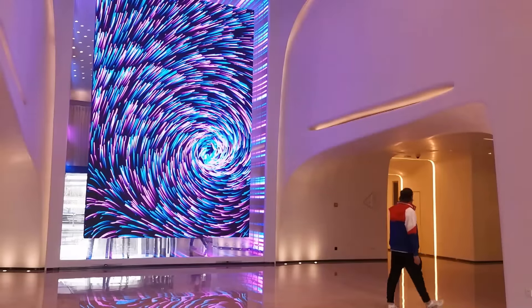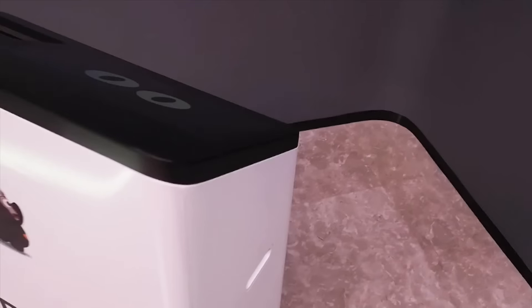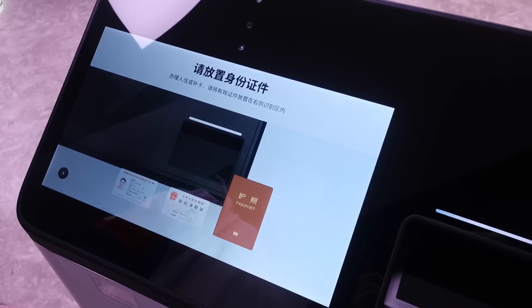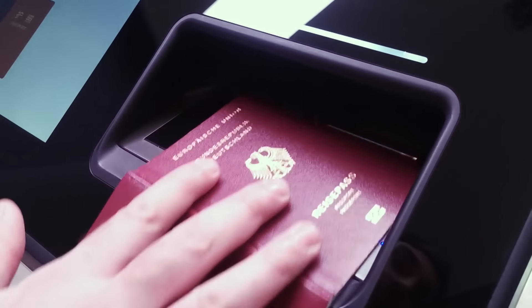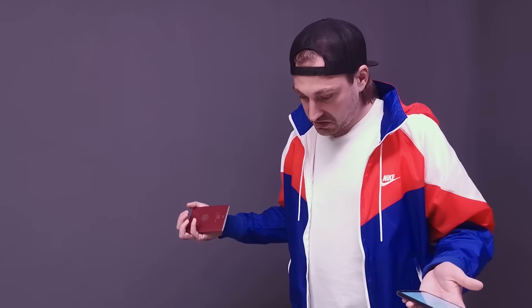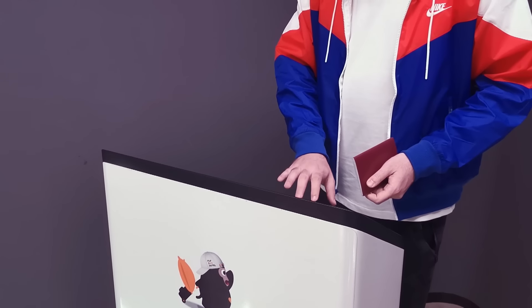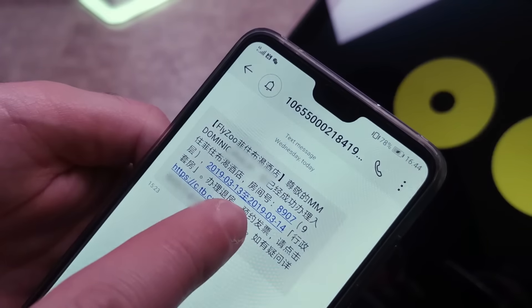Our reporter wants to check in, but where and how? Maybe the answer is in one of these touchscreen boxes — it wants to see his passport, basically just like at the airport. It scans and confirms his booking. No card, no key — instead, Dominik gets a text message. Let's see if this opens the door to his room on the ninth floor.